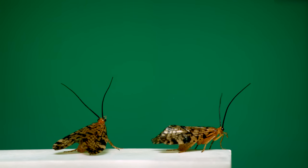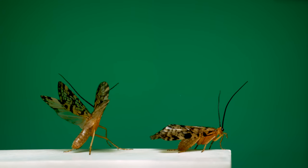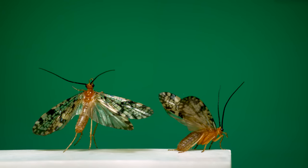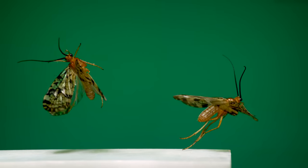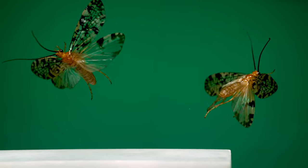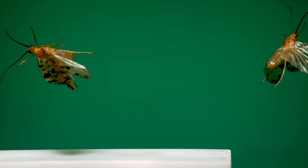Here's another caddisfly from a different family: a giant casemaker caddisfly. The casemaker part of the name refers to the aquatic larvae, which construct spiraling cases out of plant material. These adults are brightly colored, active fliers around the aquatic habitats they grow up in.